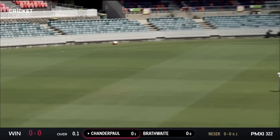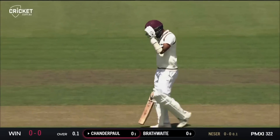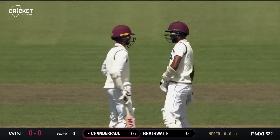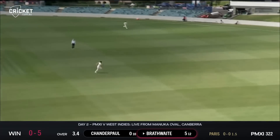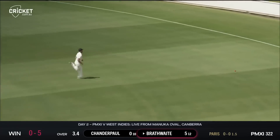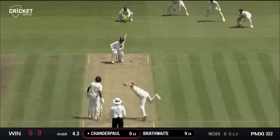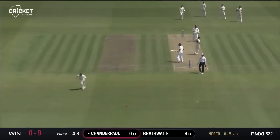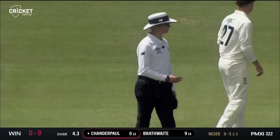Chandra Paul flashes outside the off stump and gets off the mark with a boundary. It was a very full and wide delivery. Brathwaite is nicely played off the pads, beautifully timed, and it trickles to the rope. Chandra Paul then punches down the ground from an over-pitched delivery and gets off the mark with his first boundary of the day.